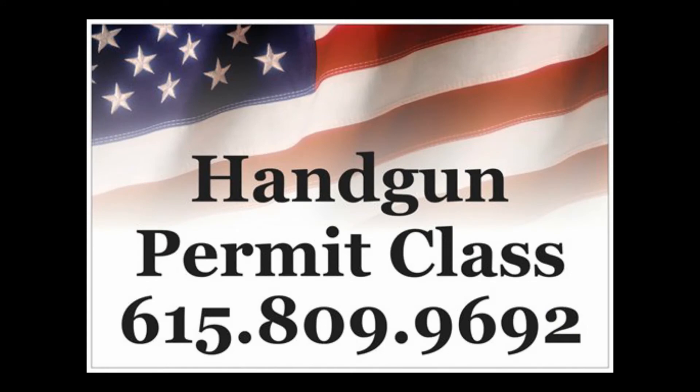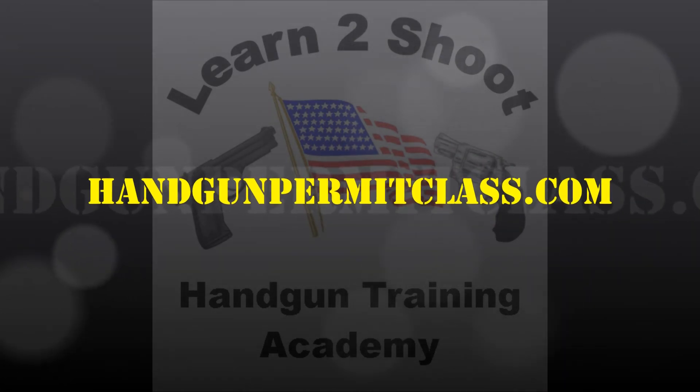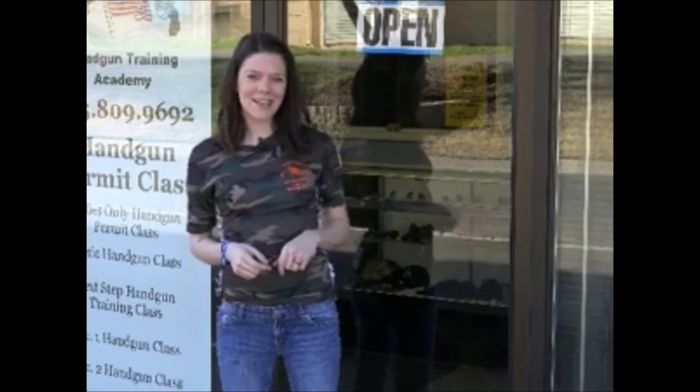For more information on the Next Step class, call 615-809-9692 or go to the web at handgunpermitclass.com. That's handgunpermitclass.com. So make that short drive to College Street in Murfreesboro — you'll be glad you did.